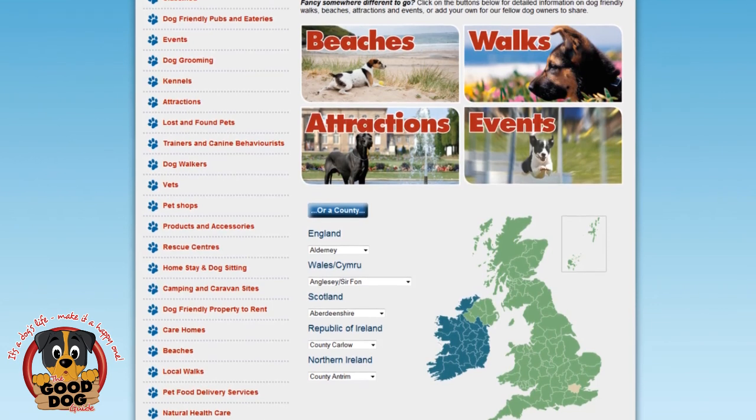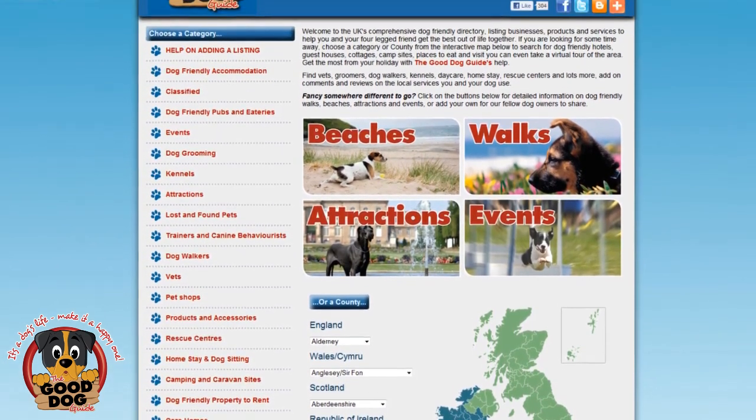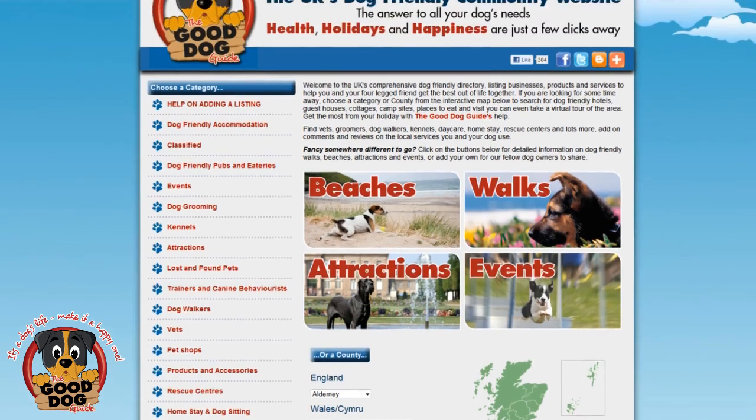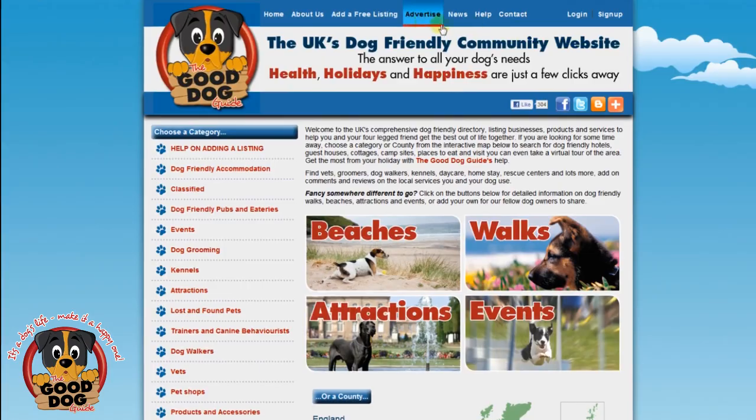If your business is dog related, make sure it's listed. It won't cost you a penny to include your basic company details. If you wanted to upgrade to one of the premium options, you can at any time. Here's how to add your free listing.